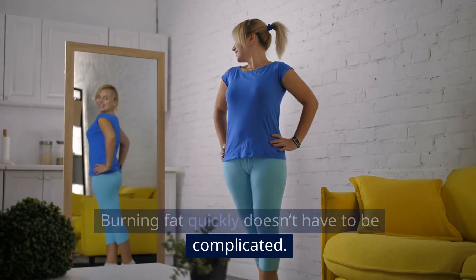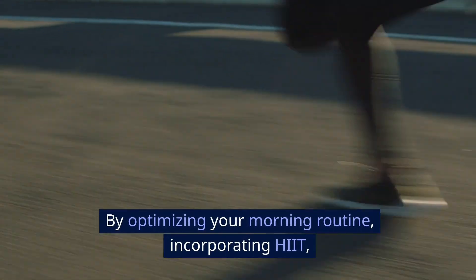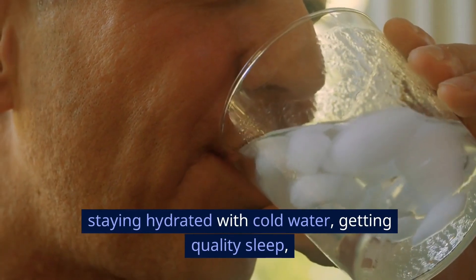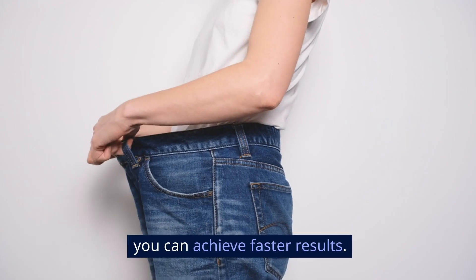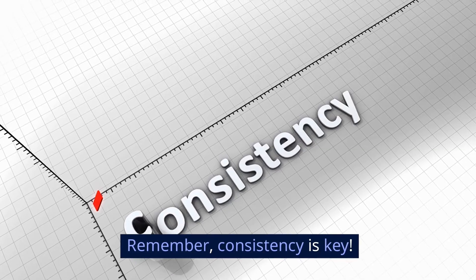Burning fat quickly doesn't have to be complicated. By optimizing your morning routine, incorporating HIIT, staying hydrated with cold water, getting quality sleep, and considering smart supplementation, you can achieve faster results. Remember, consistency is key.